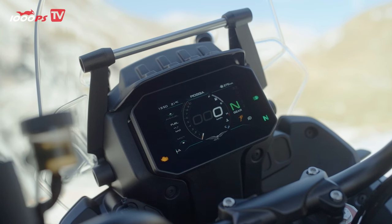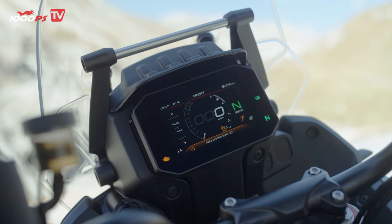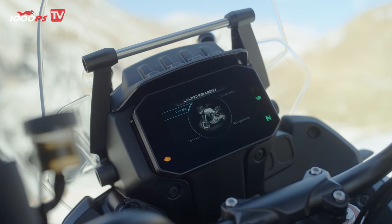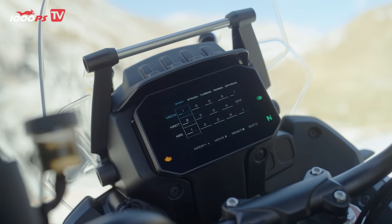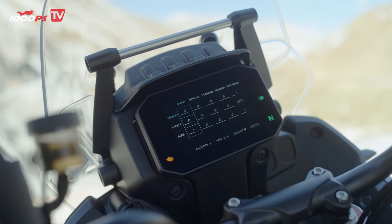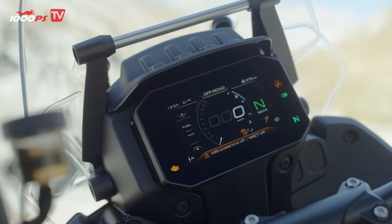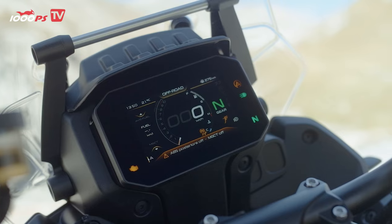We have an IMU, which means cornering ABS and lean-angle-dependent traction control. It regulates most gently in off-road mode and most strongly in rain mode. In off-road mode there is off-road ABS, meaning the ABS on the rear wheel is always deactivated so you can also lock the rear wheel. You can also deactivate the ABS completely in off-road mode — and only in off-road mode — including on the front wheel. However, if you switch the ignition off and back on, the front wheel ABS will be reactivated, and you are repeatedly informed in the cockpit of the deactivated ABS. It works very, very well.